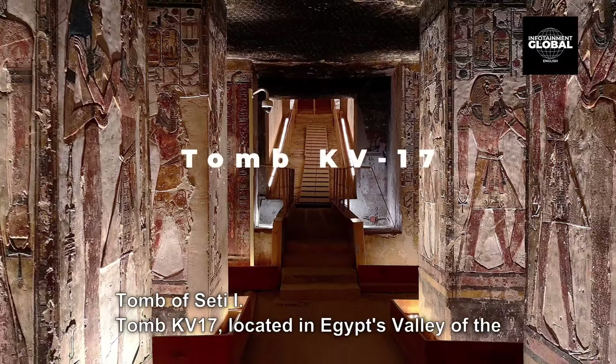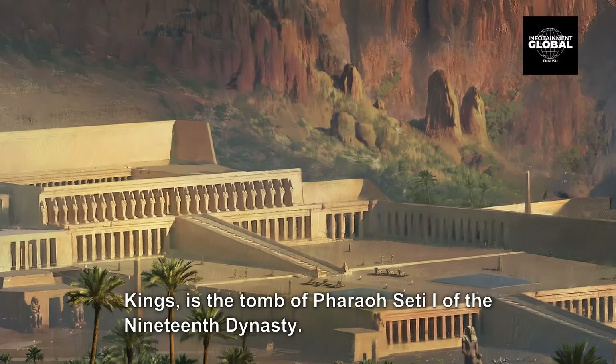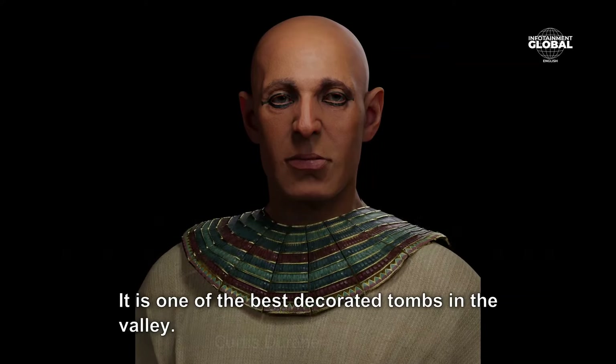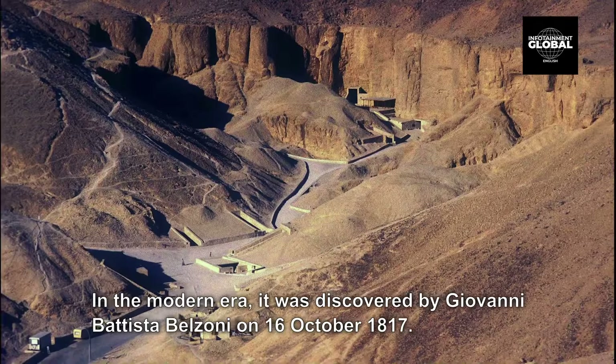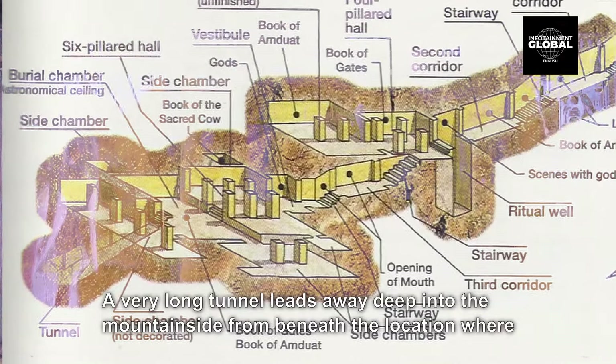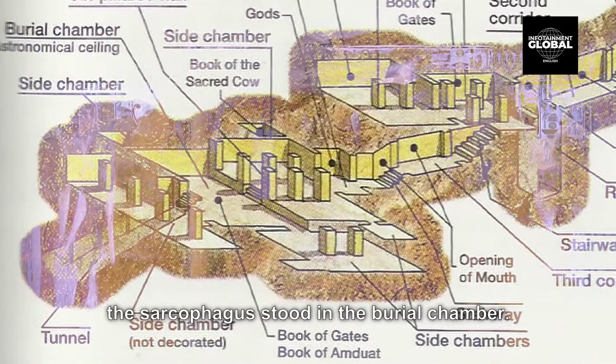6. Tomb KV-17, located in Egypt's Valley of the Kings, is the tomb of Pharaoh Seti I of the 19th dynasty. It is one of the best decorated tombs in the valley. In the modern era, it was discovered by Giovanni Battista Belzoni on 16 October 1817. The longest tomb in the valley at 137.19 meters, it contains very well-preserved reliefs in all but two of its eleven chambers and side rooms. A very long tunnel leads deep into the mountainside from beneath the location where the sarcophagus stood in the burial chamber.